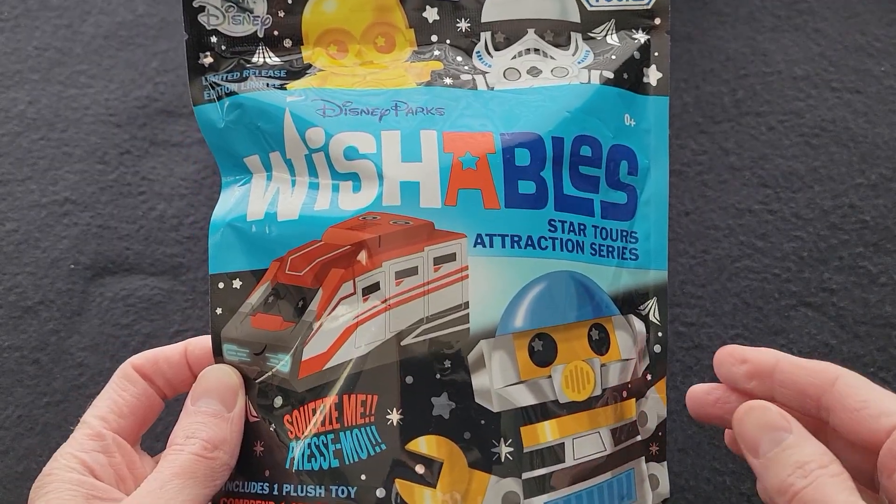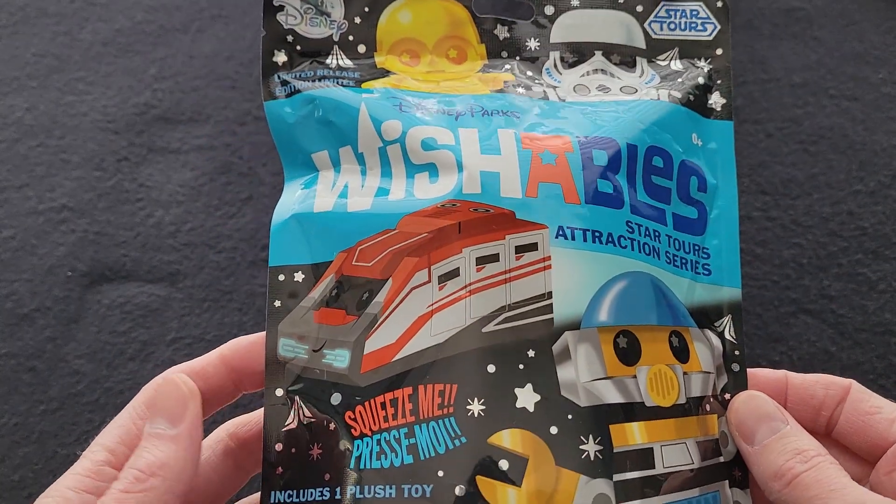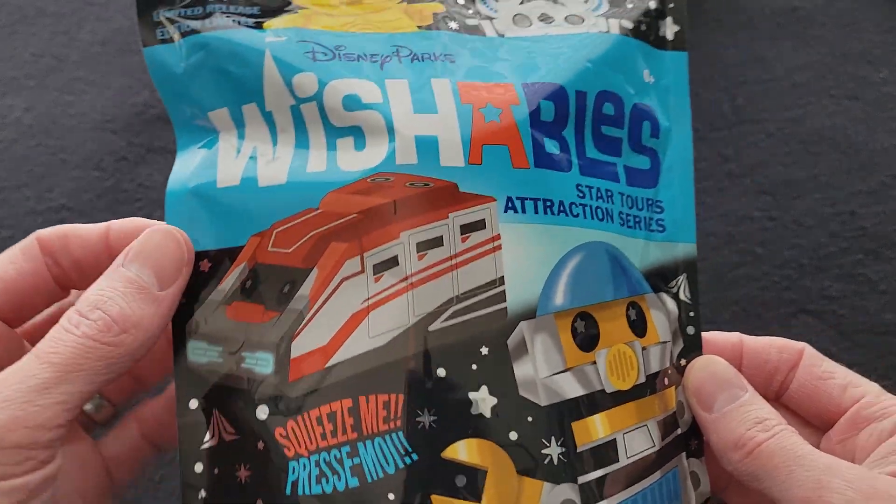Today is Revenge of the Fifth, so I'll be showing you more Star Wars items. Today I have the Star Tours Wishables. These were released last Star Wars Day in 2021. I was buying pens and other items to prepare for this channel, and so I bought two of these. I got these on Shop Disney for $9.99 each, and I believe they sold out really quick. The front of the bag shows Disney Parks Wishables Star Tours Attraction Series. This was a limited release and includes one plush toy per bag.